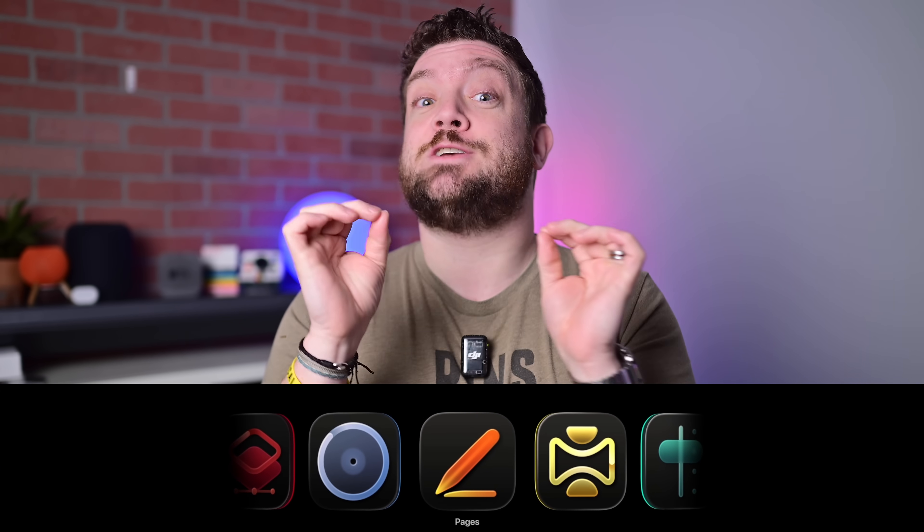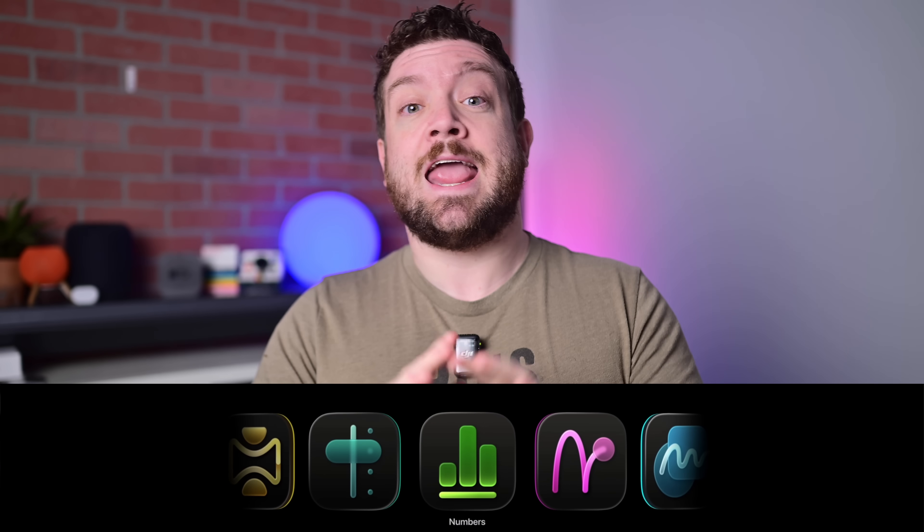Apple Creator Studio is a new subscription program that includes 10 of Apple's best apps. For a monthly or yearly fee, you get access to Final Cut Pro on Mac, Final Cut Pro on iPad, Logic Pro on Mac, Logic Pro on iPad, Pixelmator Pro on Mac, and Pixelmator Pro on iPad — that's a big one, and it's brand new. You also get enhanced versions of Pages, Keynote, Numbers, and Freeform. 10 total apps, including Motion, Compressor, and Mainstage, which are Mac exclusive. So basically, all of Apple's apps for creating.